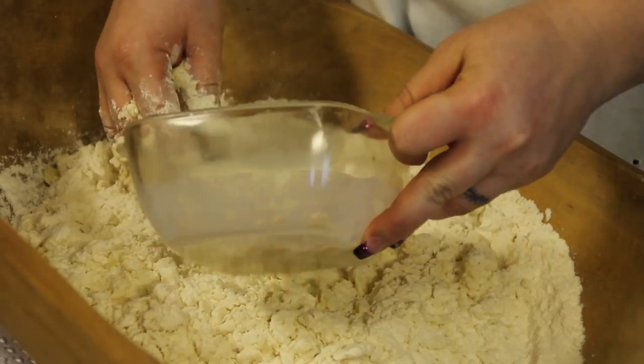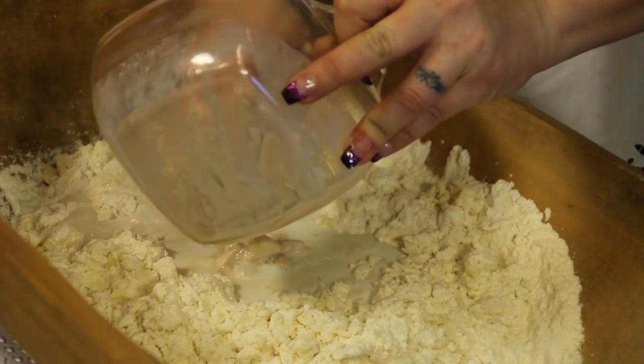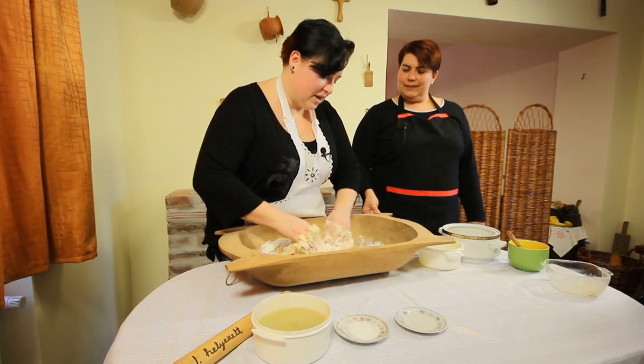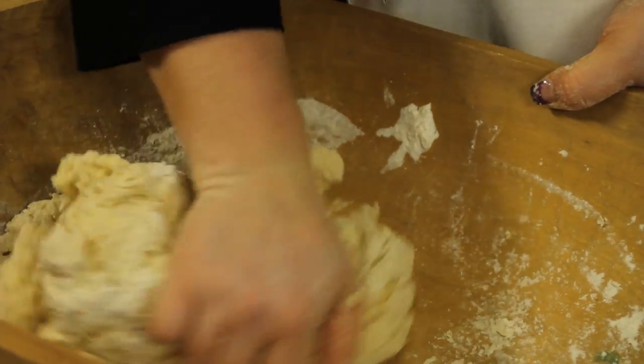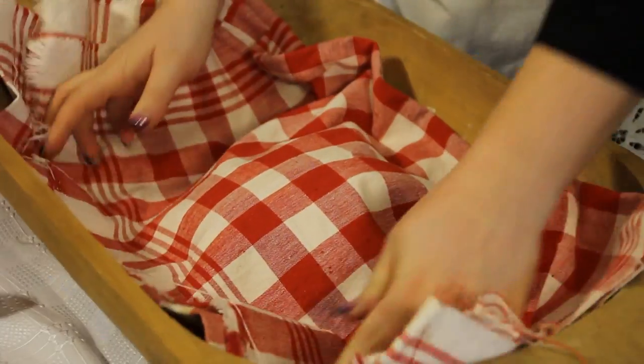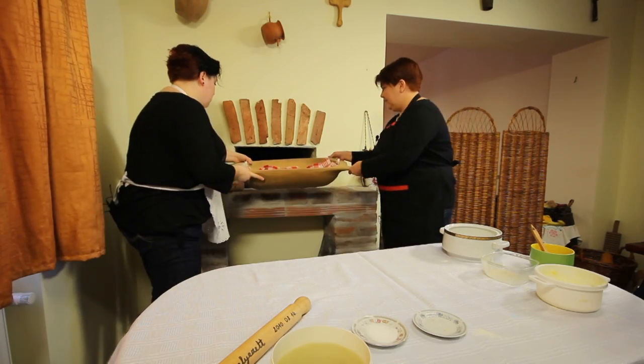Hozzáadjuk a felfutott élesztős tejünket és elkezdjük a dagasztást. A döbbencs tésztája, csak úgy, mint a többi kelt tészta, csak akkor van készen, amikor már a kezünkről és a teknő faláról is leválik. Ruhával letakarjuk és meleg helyen pihentetjük egy fél órát.